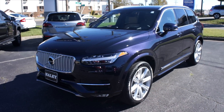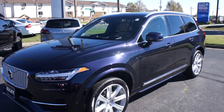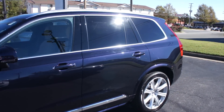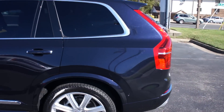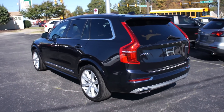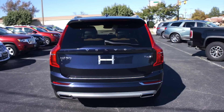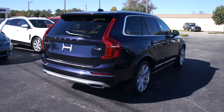Hey guys, it's me Jake from Jake Man 21642. Today I've got a video for you of this 2017 Volvo XC90. This one is a T6 Inscription model, and as you can see, it is finished off in what is probably my favorite color on the XC90. This one does have the Magic Blue Metallic exterior, which is just absolutely beautiful.